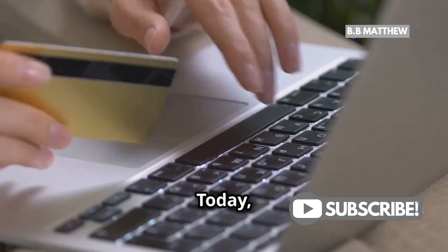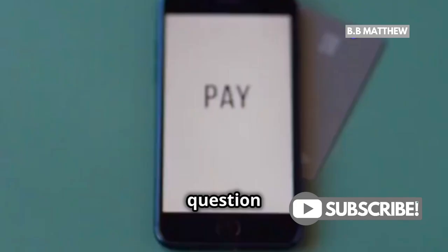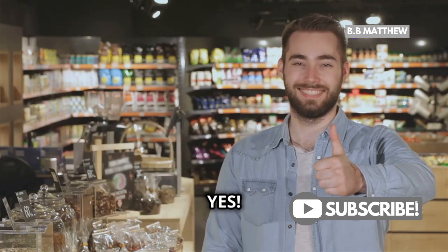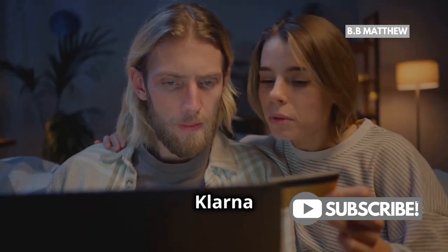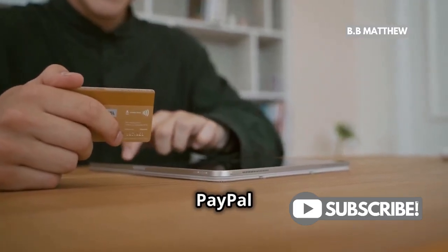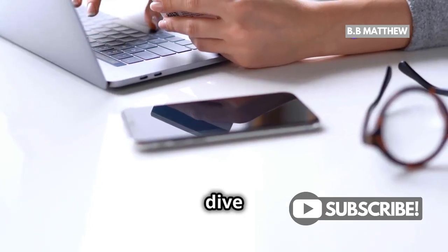Hey there, savvy shoppers. Today, I'm here to clear up a hot question: Can you pay Klarna with PayPal? Spoiler alert, the answer is yes, and I'm going to show you how. Klarna is all about giving you flexible payment options, and their partnership with PayPal is a game changer. So let's dive right in.